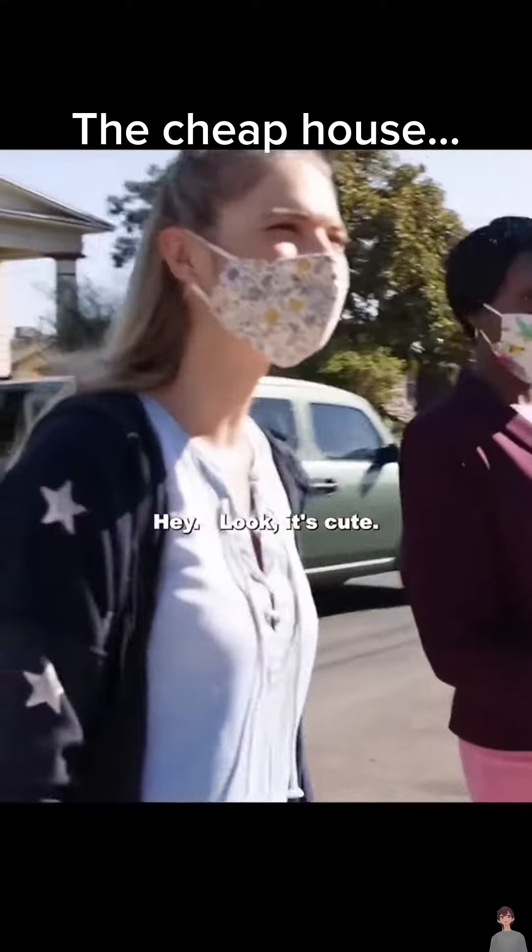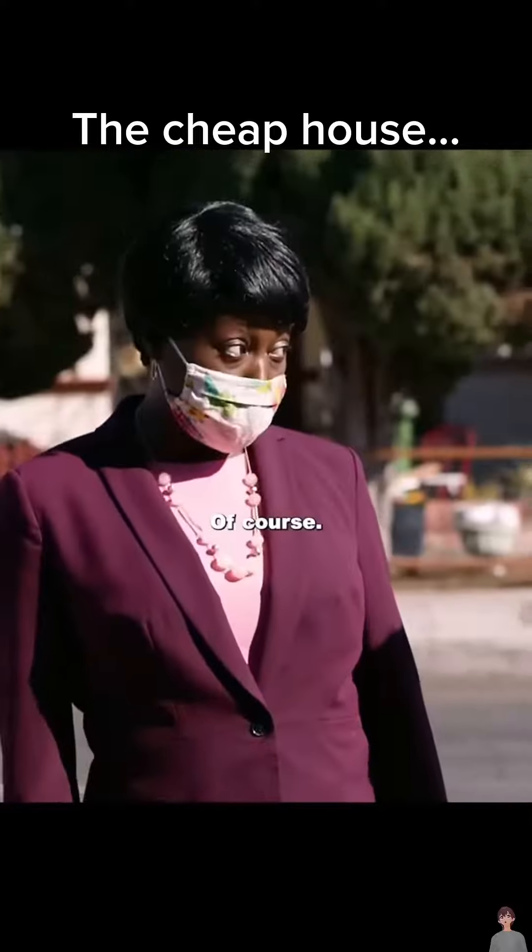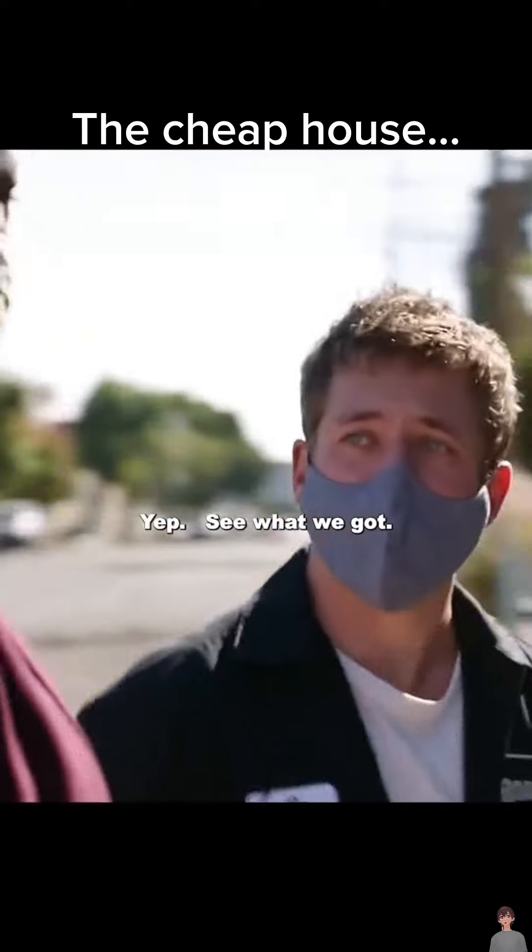Hey, look, it's cute. So, you know this house? Of course. Then you know why it's so cheap. You coming? Yep. See what we got.